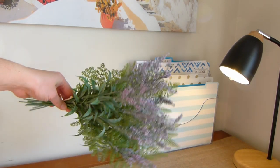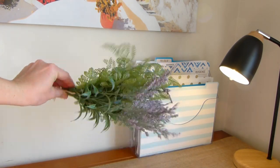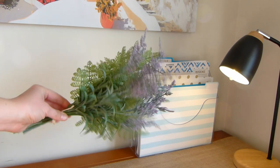I needed a little touch of greenery, so I grabbed this five-dollar bunch of lavender and ferns and a vase I already had to liven up the space.